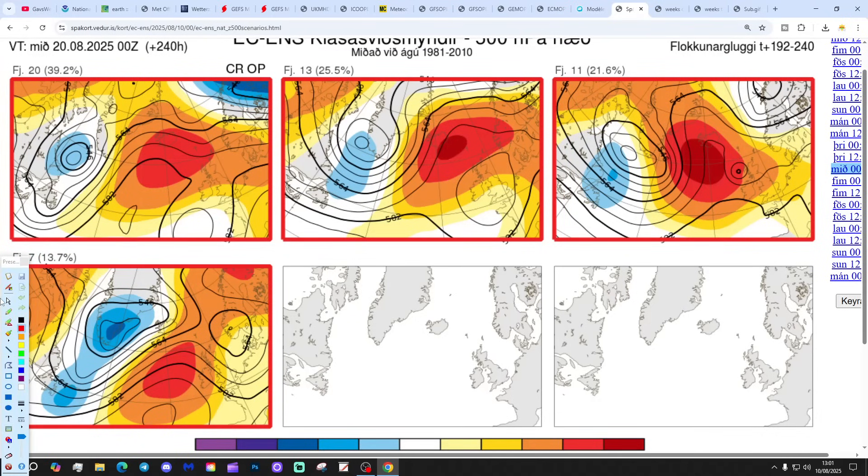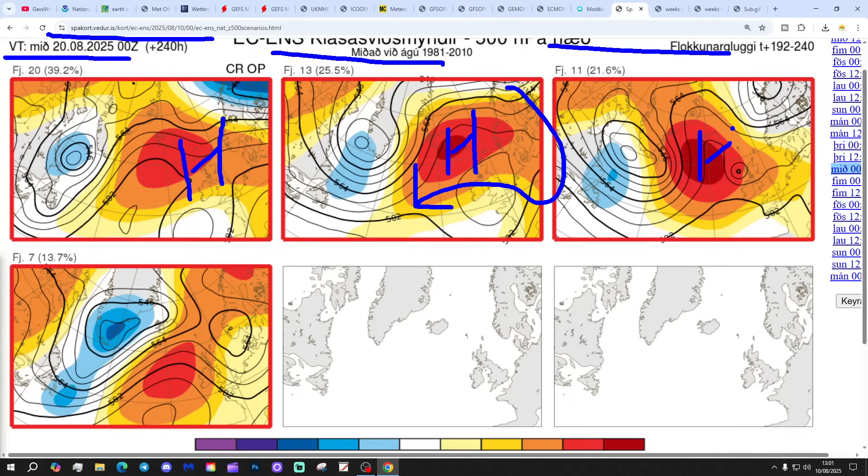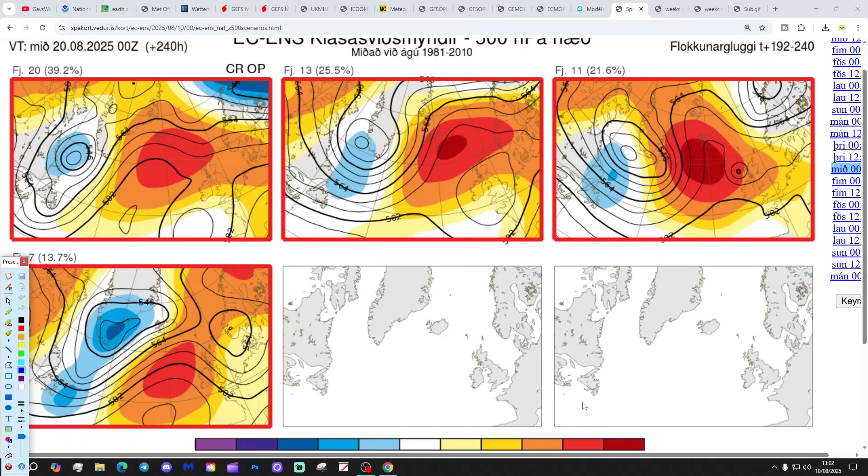These are the options on the table within the ECM ensembles for day 10 from the Icelandic Met Office, getting us to the 20th of August. 20 members of the ECM ensembles have high pressure more or less over the top of the country - mostly dry, warm or very warm. 13 members have high pressure between Iceland and Scotland - again mostly dry, warm to very warm. 11 members have high pressure just out to the west, which could bring in something a little bit cooler from the north and northeast. And 7 members with high pressure to the north and northwest, ridging to the northeast. Most of the options at day 10 look to be involving high pressure - exact placement to be determined.